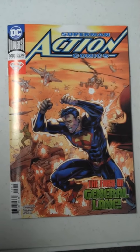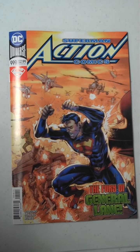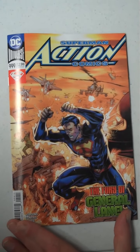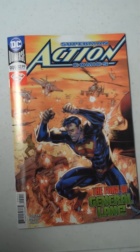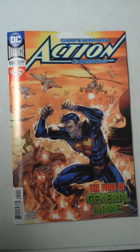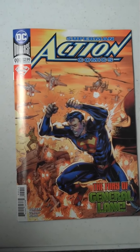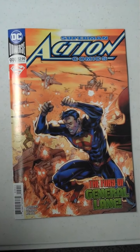Hello, and welcome to Fox Comics and Games in beautiful downtown Marion, Illinois. We are unpacking this week's comic order from Diamond Comics. These comics will go on sale tomorrow, Wednesday, March 14th. We're starting off with Superman in Action Comics, issue 999.